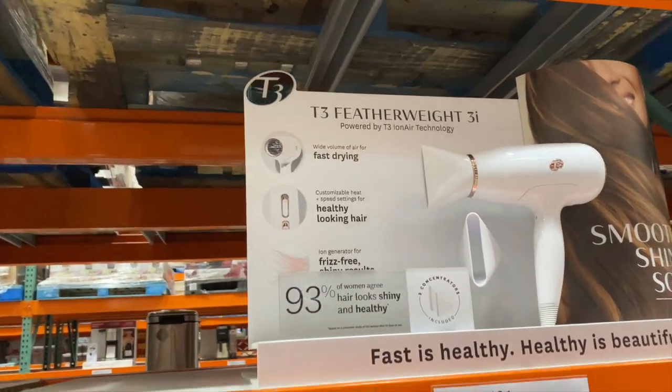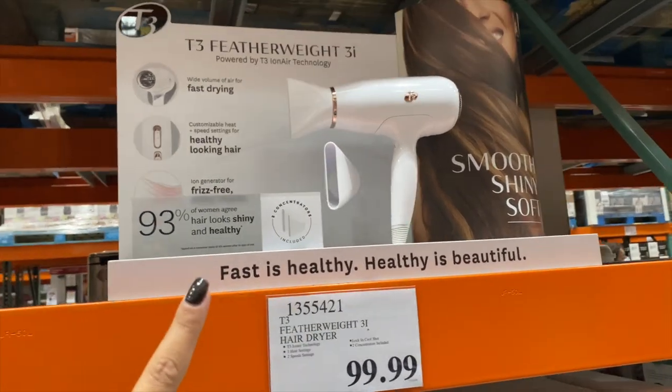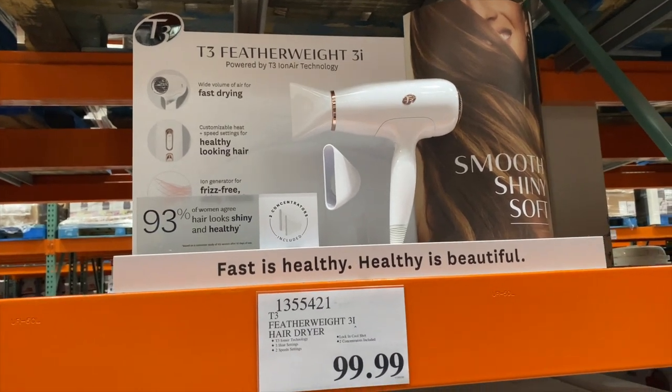Right here, the T3 Featherweight. I got mine from Ulta and it's black and it's really nice. I really like this blow dryer a lot. I've had it already for about three years and it's perfect.